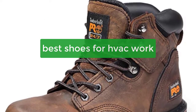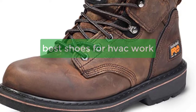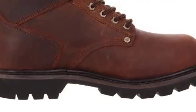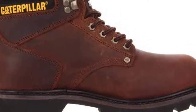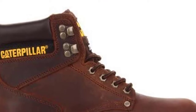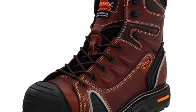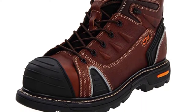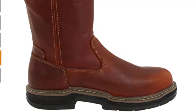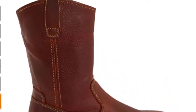Are you looking for shoes that are both professional and comfortable when you're working in an HVAC setting? If so, you'll want to check out the best shoes for HVAC work. These shoes are designed to protect your feet and provide superior stability, so you can focus on your job and not on your feet. These shoes are made from materials that are both tough and durable, so you can wear them for long periods of time without worrying about them breaking.